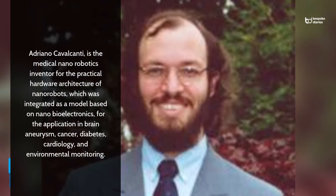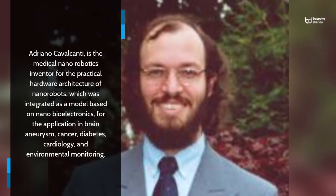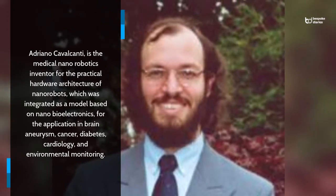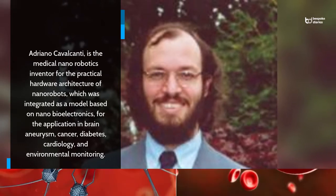Adriano Cavalcanti is the medical nanorobotics inventor for the practical hardware architecture of nanorobots, which was integrated as a model based on nanobioelectronics, for the application in brain aneurysm, cancer, diabetes, cardiology, and environmental monitoring.